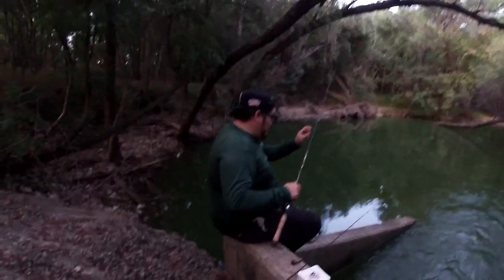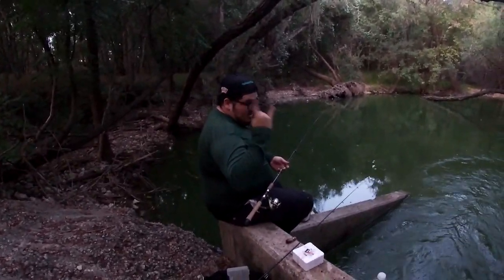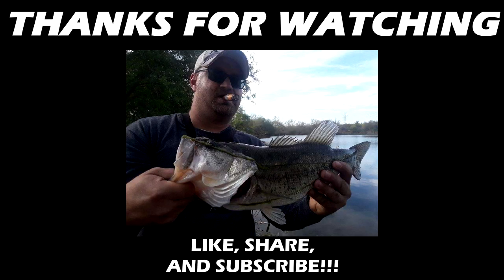Say goodbye to everybody at home. Everyone — I'll see you in the next video.